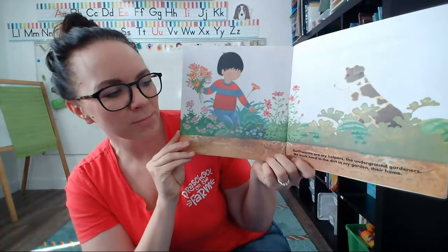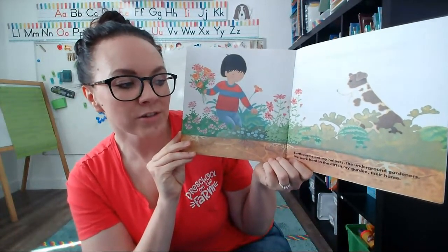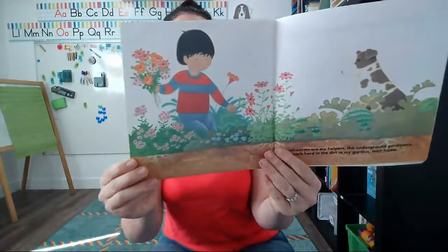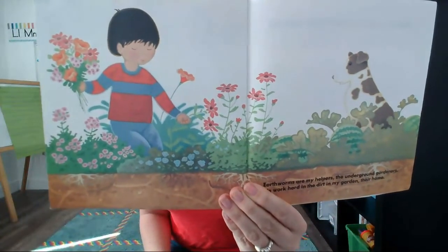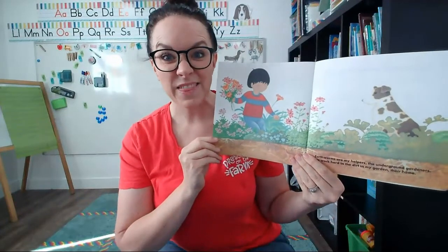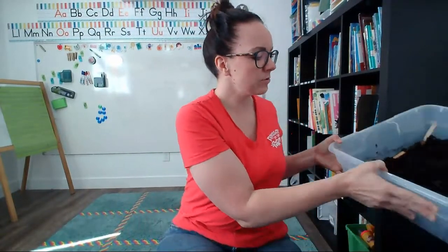Earthworms are my helpers — the underground gardeners. We work hard in the dirt in my garden, their home. Look at this boy helping in the garden. He's picking some flowers and taking care of all of the things that are growing in the garden, and he is thankful for all the worms that are helping the dirt to be healthy underneath. Worms are really great helpers for a garden. They help plants to grow.